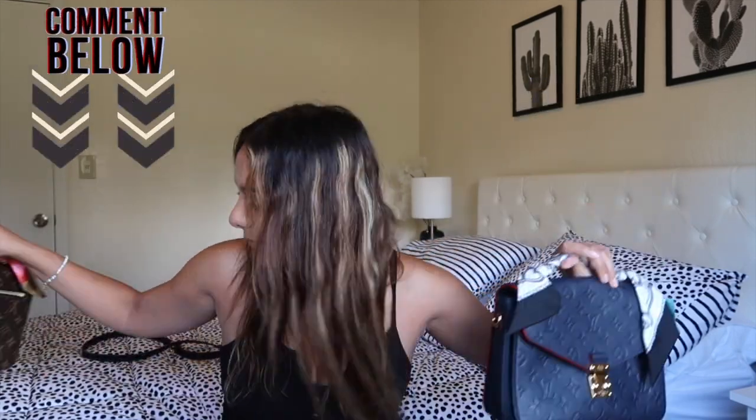They both can pack all my daily essentials. If you have any specific questions about either bag, let me know and I'll answer them in the comments below. If you liked the video, give it a like and I'll catch you all in the next video — bye everyone!